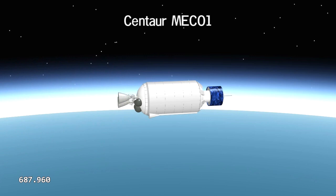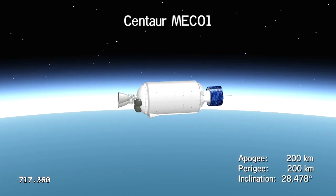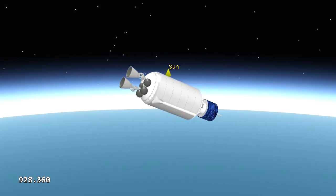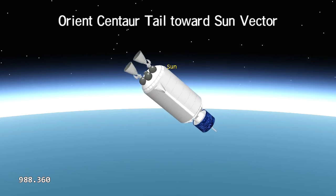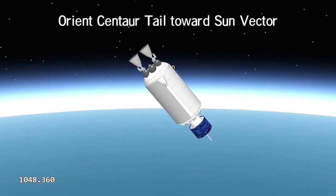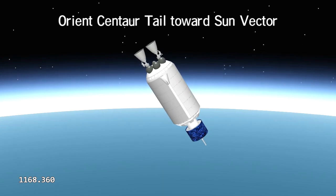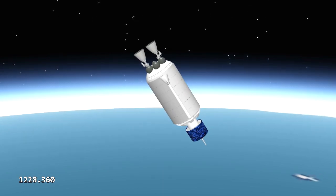And now, 126 miles above Earth, it begins to coast for almost an hour. Photoelectric cells sense its attitude with respect to the sun, and they command control rockets to point its insulated tail toward the heat source, thus reducing fuel boil-off loss.